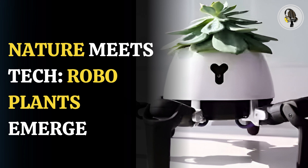Welcome to our podcast where we cover unique and interesting stories for you. In this episode, we will discuss how scientists are fusing nature with tech as robo-plants surge.